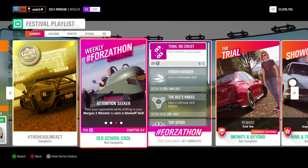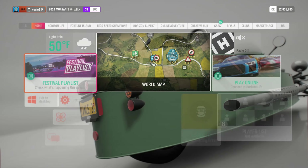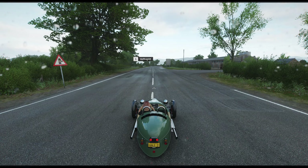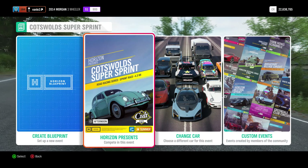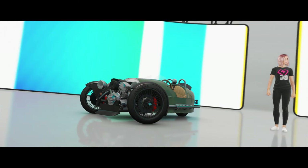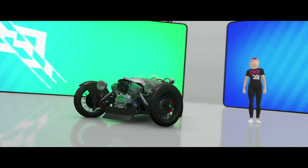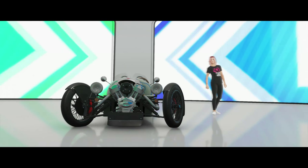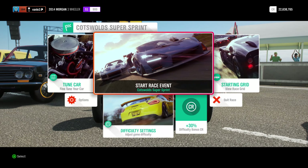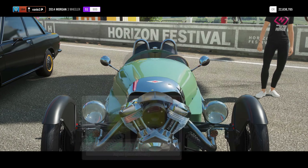Next up we have to pass opponents while drifting in your Morgan Freewheeler to earn a Show-Off skill. Luckily it's only one, and to pass an opponent you obviously have to race someone, so we'll start a race. It's probably easiest to tune down the difficulty — I already did this before starting this chapter because I prepared a little bit.